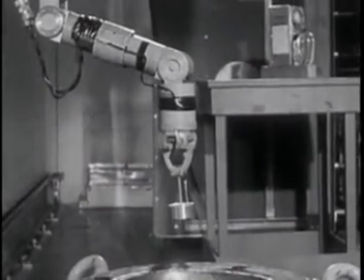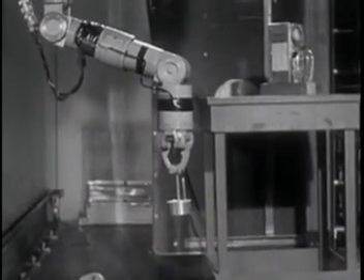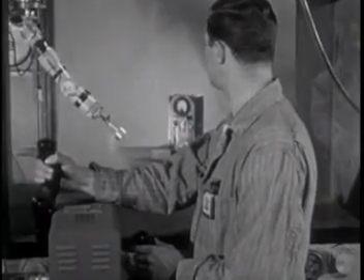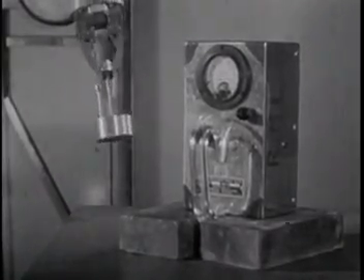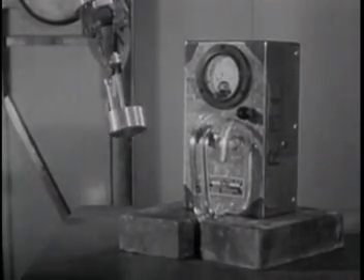A section of metal designed for use in a vital part of the submarine engine has been made highly radioactive and is tested in a concrete lined vault, where the eyes and hands performing the operation are a dozen feet away. The test determines how much radiation this machine part has absorbed and with what effect.